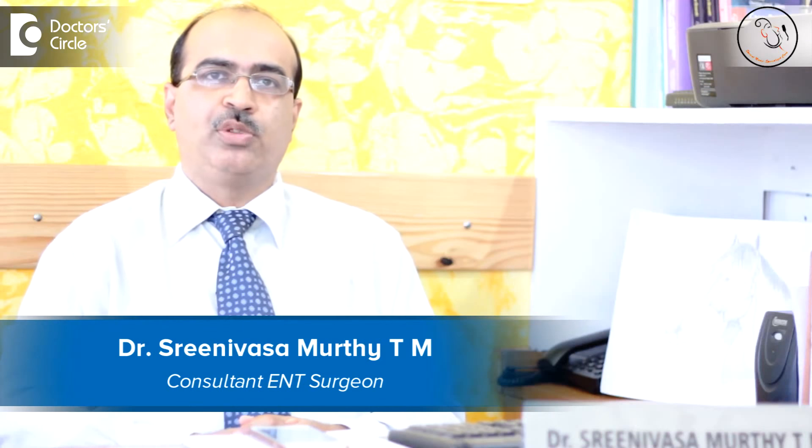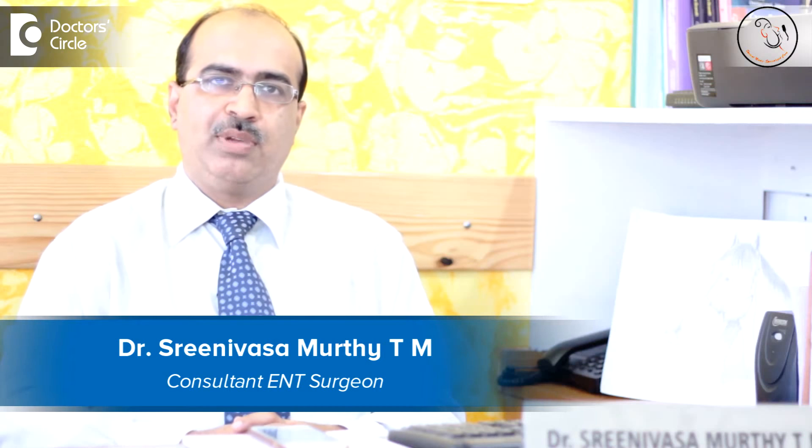Hello, I am Dr. Srinivas Moorthy TM, Senior ENT Consultant practicing at Eshwantapur. I practice both at Columbia Asia Referral Hospital as well as at my clinic called Srinivas Specialty ENT Center.